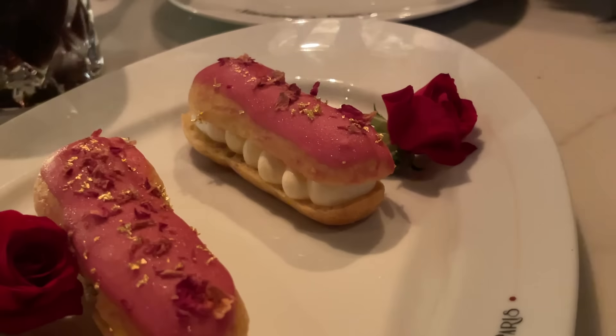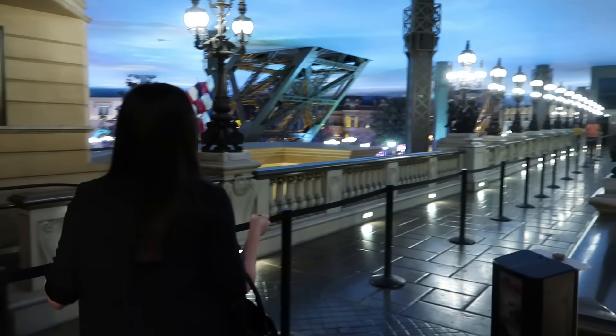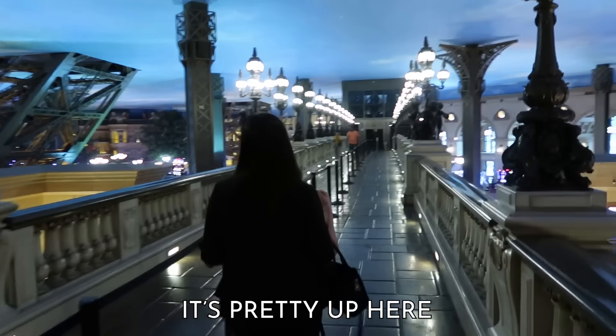We liked it here. We won't spoil our review too much, but the stuffed baguette was tasty. We also did head up to the top of the Eiffel Tower to their observation deck, which I had never been to before. It's pretty up here.